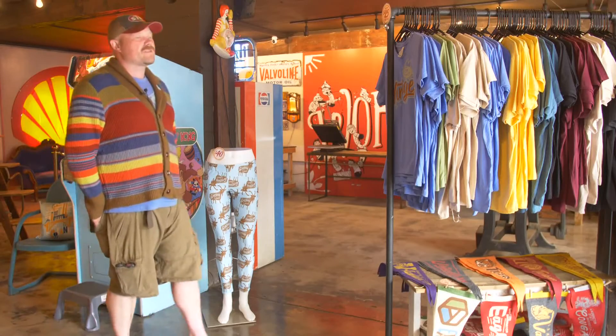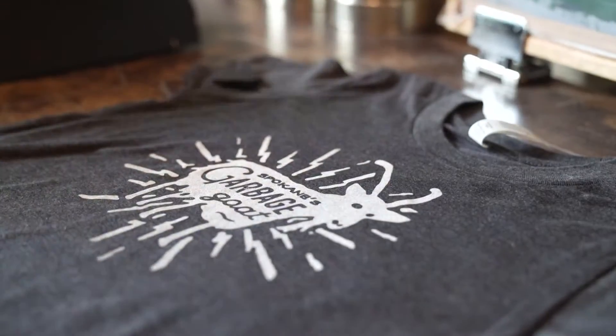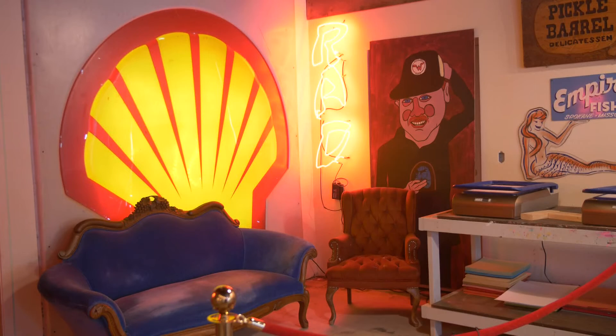The storefront is already allowing Chris to do more. You can print your own shirts any day. They'll be hosting print and pint nights, and it's given Chris a dedicated studio space he can show off.